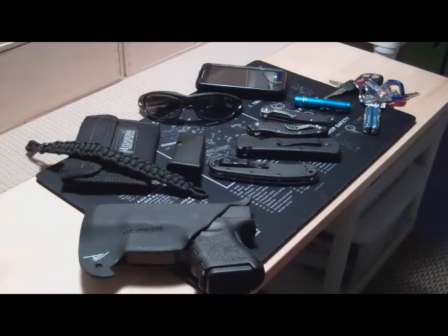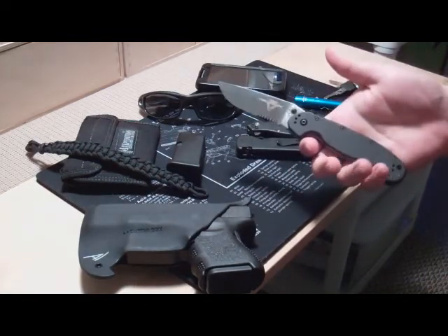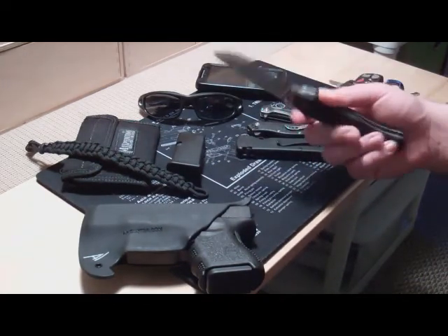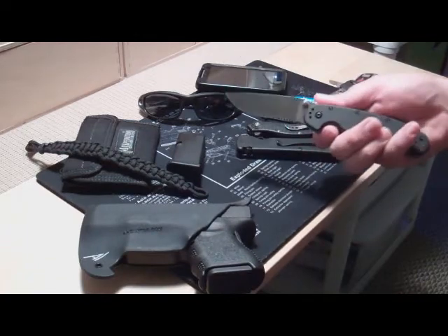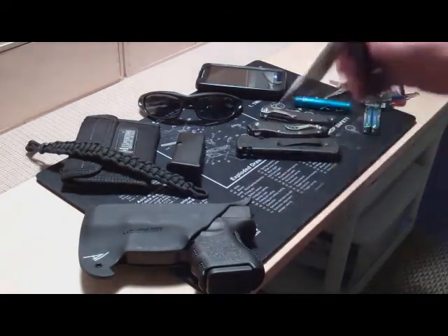Spare magazine. Coming to the knives real quick — there are four here, but I don't carry all four. It depends on how I'm feeling that day, whether I want to carry heavy or light. First knife: Ontario RAT. Big knife, very sharp. Got it for a super good deal. It's just on the big side, but I love that knife.